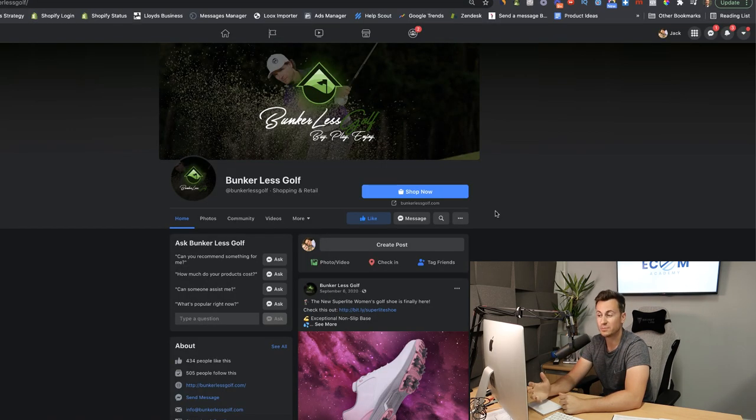Let's jump into their Facebook page. This is a super important part of your business — a lot of people will look at your Facebook page to gauge whether they're going to trust you or not. So it's important that you don't neglect this and spend some time putting together some really decent content, just like these guys have.